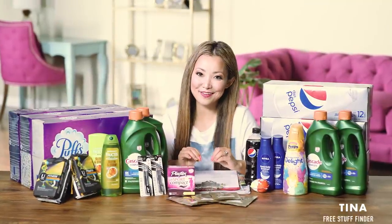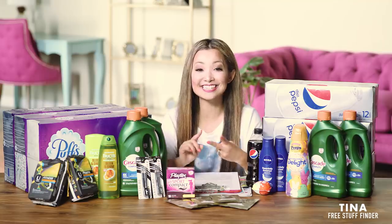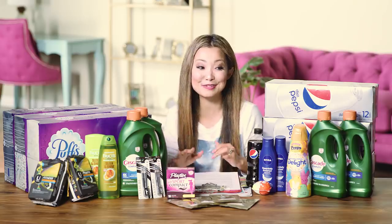Hey guys, it's Tina from freestufffinder.com here to cover the best freebies and deals this week at Target and CVS. We have a total of 15 deals including 10 items that I was able to get for free this week.